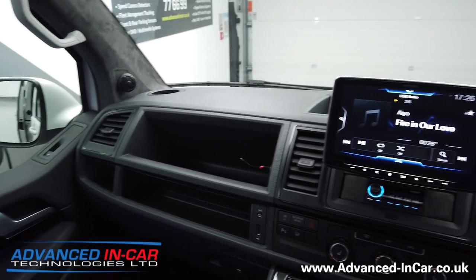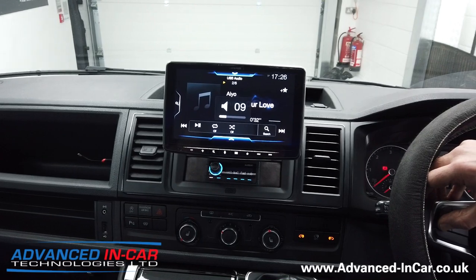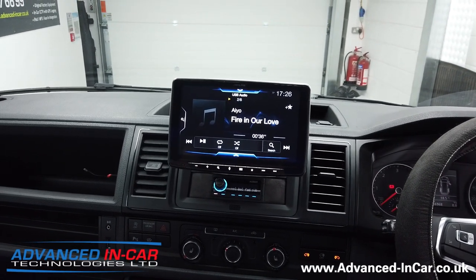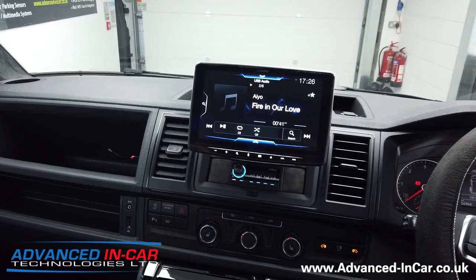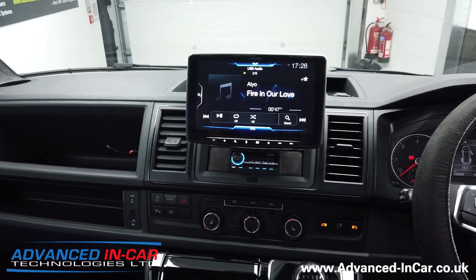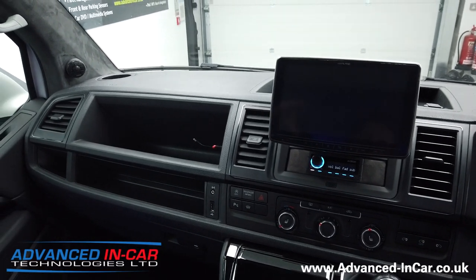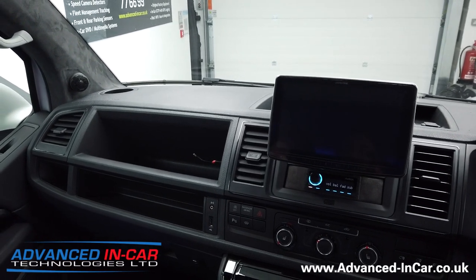And there we go — a full digital Audison DSP time-corrected amplified system, fully installed in this Volkswagen Transporter T6. It's not cheap, and it takes an unreal amount of time to install, set up, and get exactly right. Hopefully this customer is going to be over the moon. If you've got a vehicle like this and want to do something similar, just get in touch with us — we're always happy to help out and give you a custom quote.